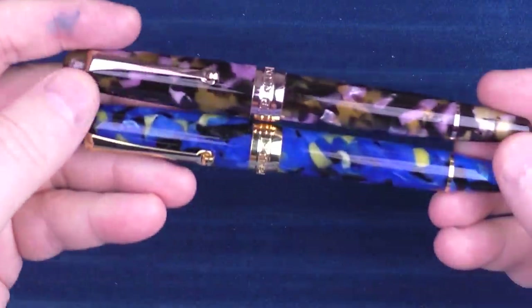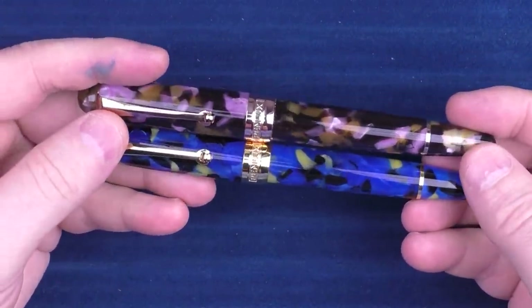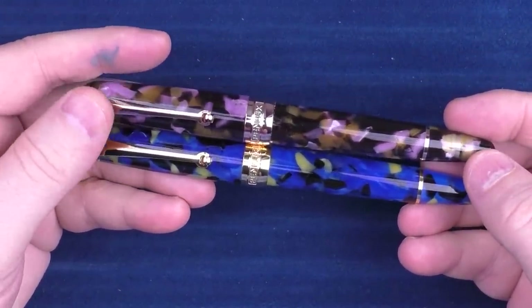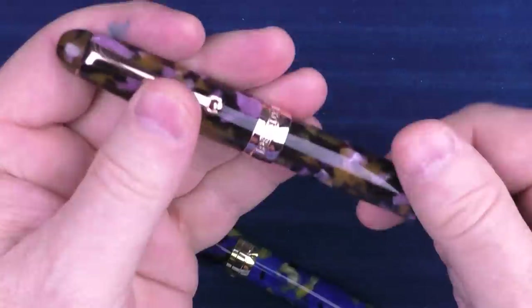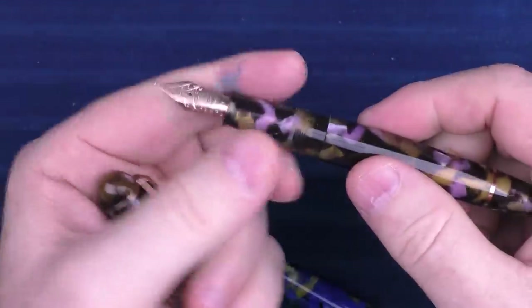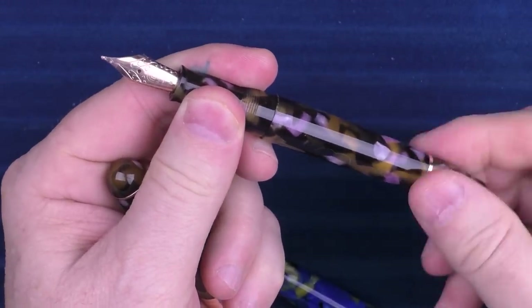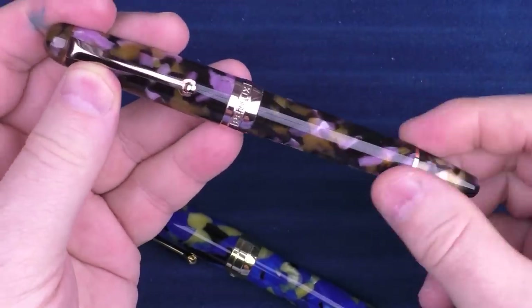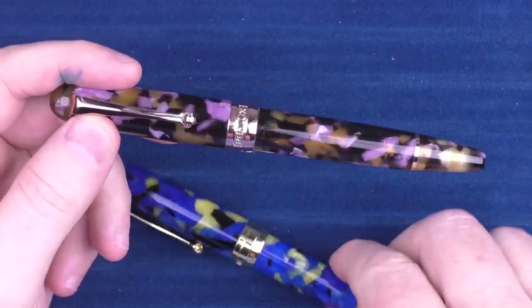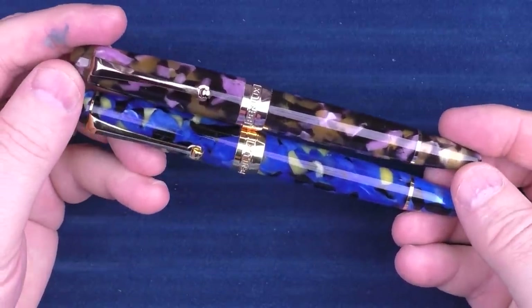Next up we have a couple of pens from Penlux — those would be the Penlux Delgado. They've come out with a number of nature-themed pens from the Delgado; this one was themed after Koi and this one was themed after Butterflies. They're really nice piston fillers, distributed by the same company that distributes Sailor here in the US. If you don't have one in your collection, Penlux has some really nice offerings.